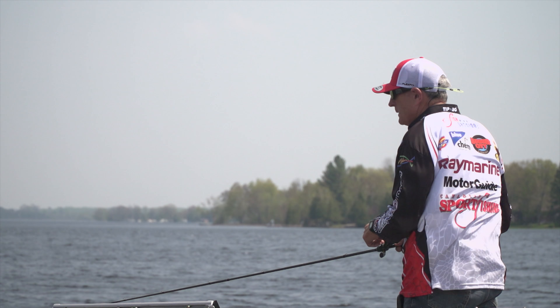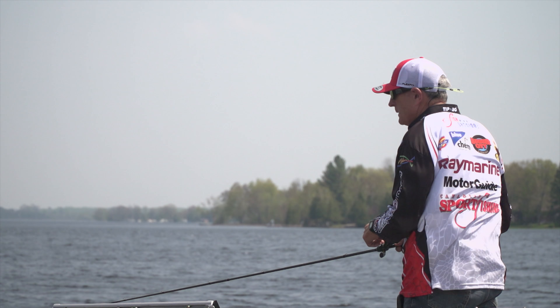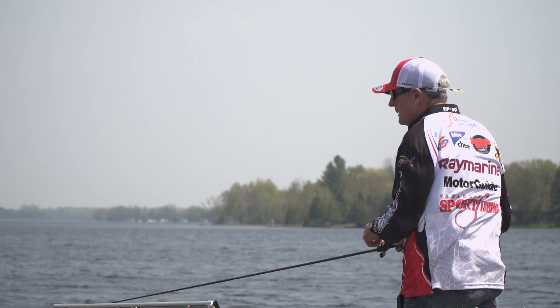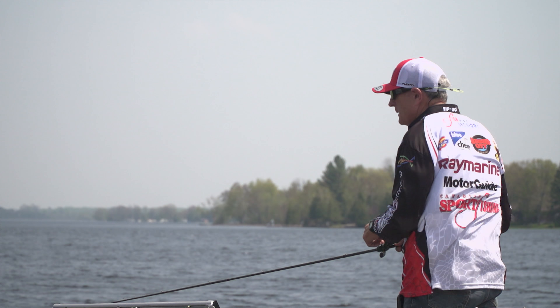Every spring, anglers look forward to the new fishing season and going after a variety of fish. Those can include panfish, coarse fish, and game fish. One of the most popular, though, is none other than the walleye.